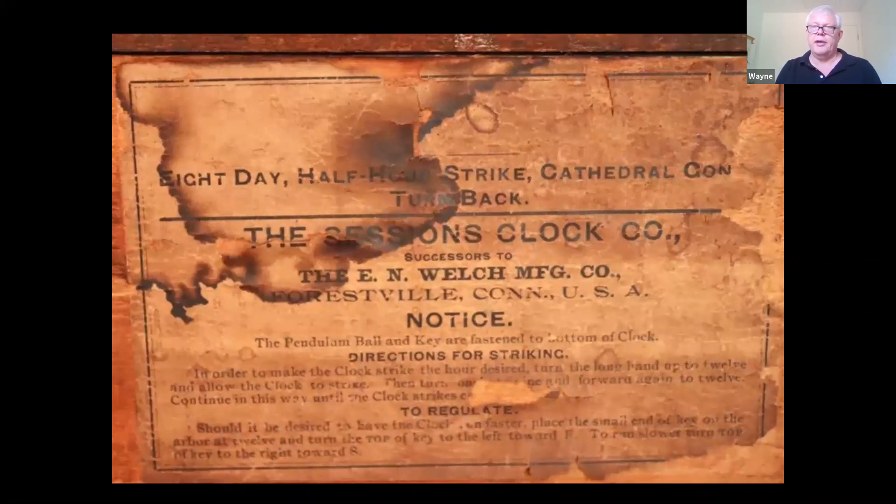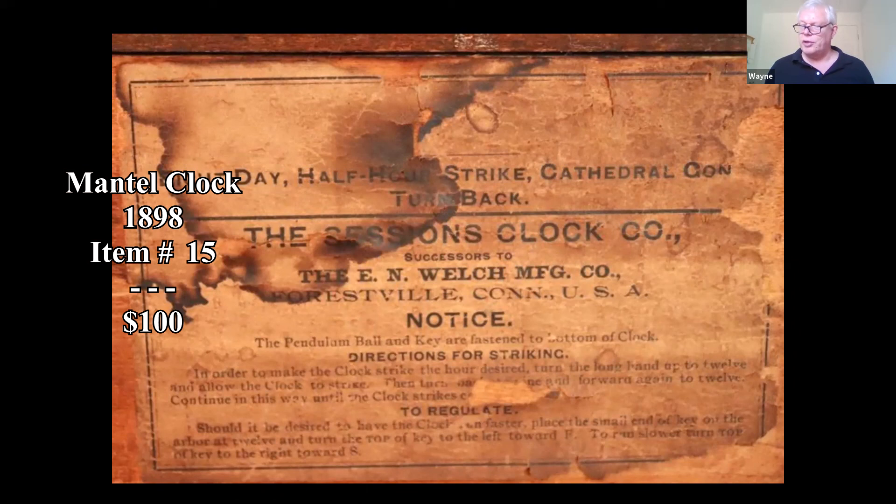Most of the clocks you see are going to be made in Connecticut — it was a big clock-making center. A lot of clocks from the 19th century were manufactured there. I did some comps and prices have dipped a bit — I saw a similar one that brought a little over a hundred dollars.